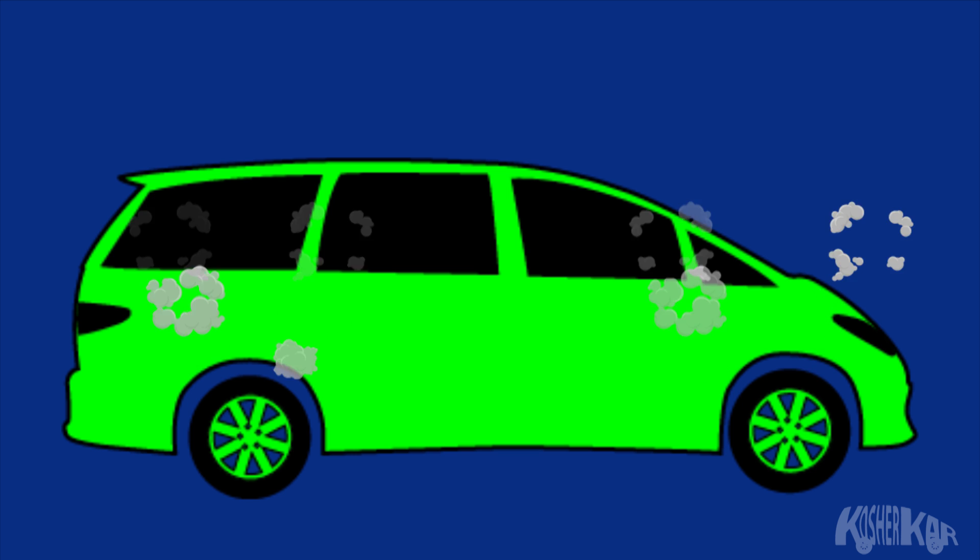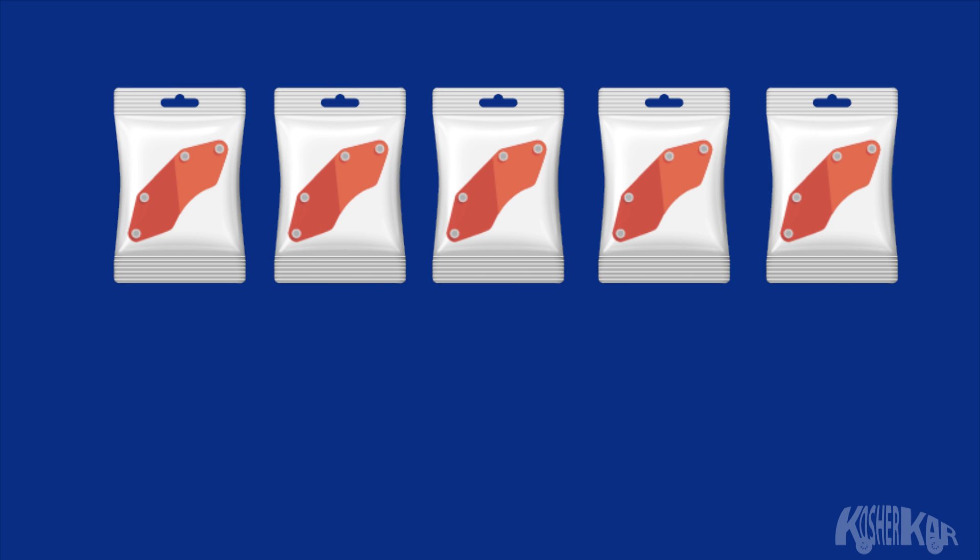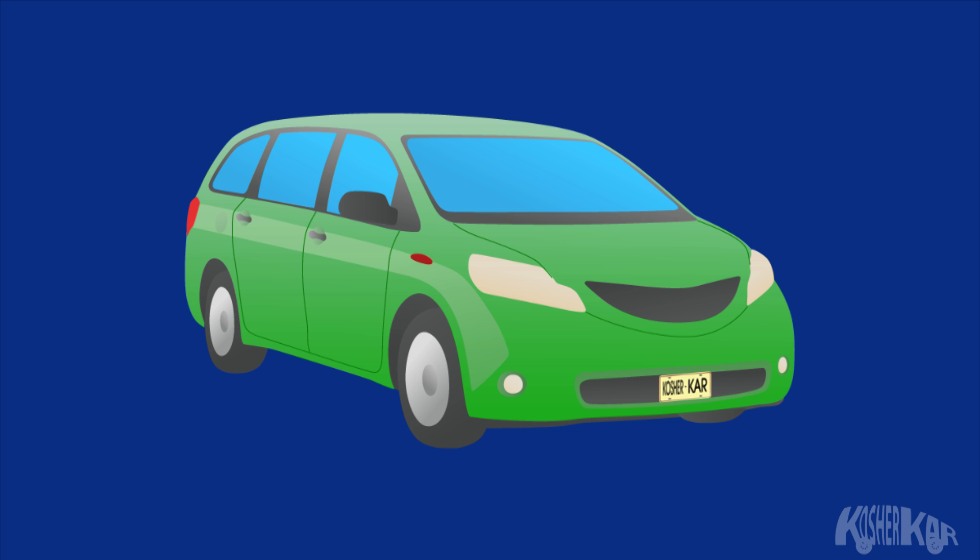In order to prevent the brake pads from getting rubbed out quickly, the Kosher Car comes with a package of brake pad replacements, which are designed to be easily replaced by the customer every week before using the car in Shabbat mode. Kosher switch technology is also used to operate the brake lights and all the other electronic components of the car.